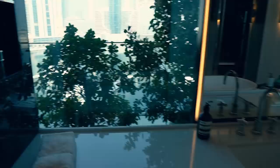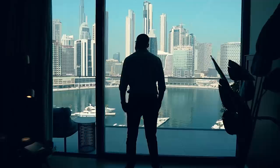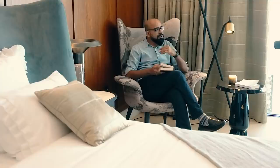To own this penthouse you have to have a hand — 39 million dirham. That is the Burj Khalifa district luxury penthouse. It's very beautiful. If you are interested in this property, you can buy or visit it.